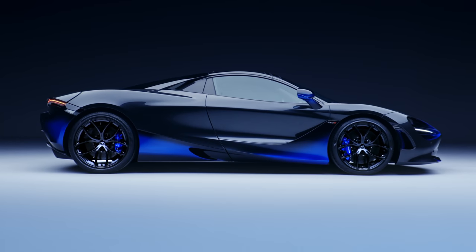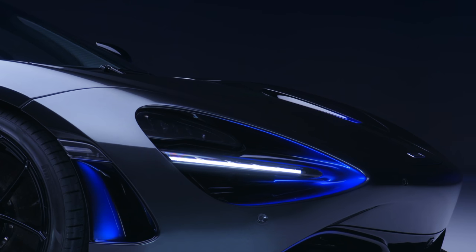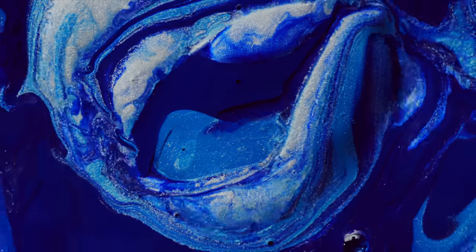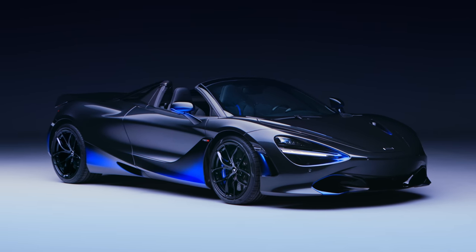The 720S Spider by MSO is the perfect expression of our capabilities. Our paint design is unmatched, and with this car we wanted to demonstrate a stunning tri-blend with three tones: Burton Blue, Cerulean Blue, and Abyss Black, seamlessly blended over our newly developed Meteorite Grey.